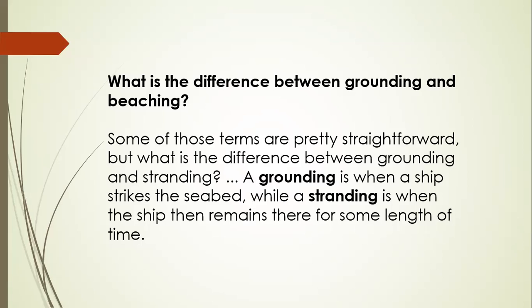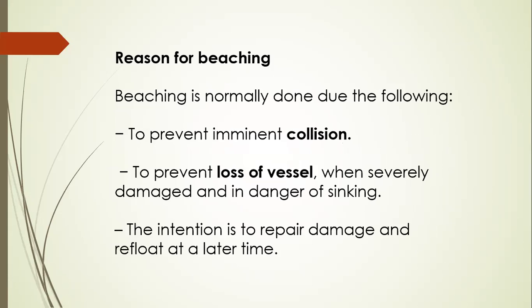What is the difference between grounding and beaching? A grounding is when a ship strikes the seabed, while stranding is when the ship then remains there for some length of time. If you push forward to move away from the grounding area, you will suffer more damage. Another reason for beaching is to prevent imminent collision, to prevent loss of vessel when severely damaged and in danger of sinking, and with the intention to repair the damage and refloat at a later time.